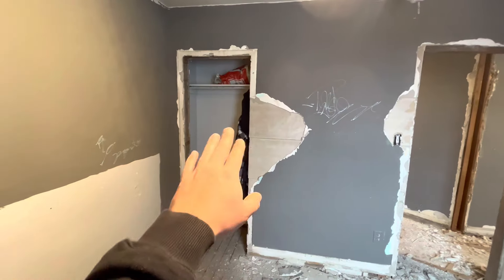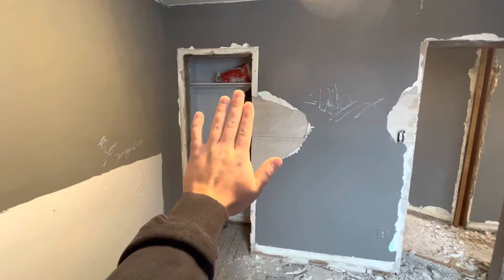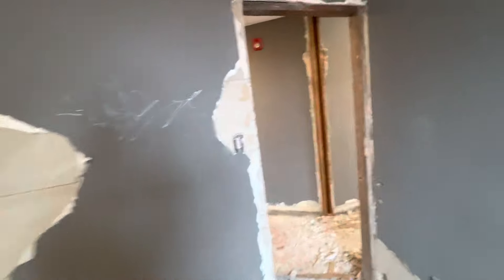This is the closet and we're gonna have a barn door that can just slide open for more room. So yeah, that's it — I'm just here for the day removing this floor.